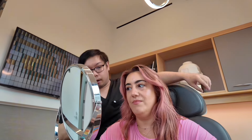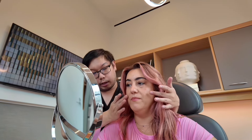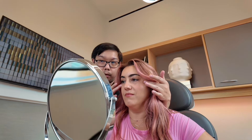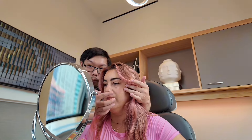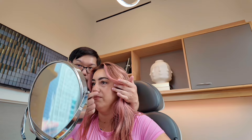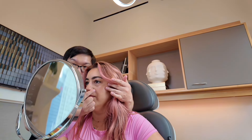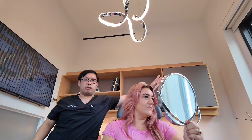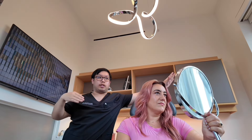One thing we can add is cheek filler. If we put a little on top of the zygomatic process right here, it picks it up a little bit, softens the nasolabial folds, and can also fix the septum between the under-eye bag and the cheek — it'll pull it up a little bit. We can also add a little bit of Volbella, which is good for both the under eyes and the lips. It's a softer texture to bridge the transition between the two.